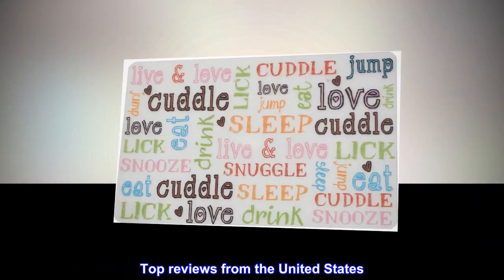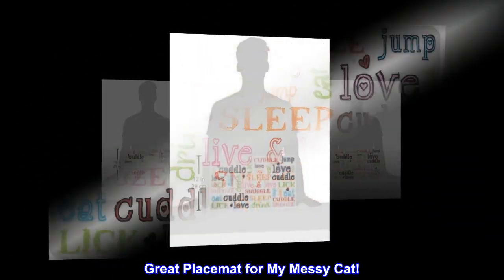Top reviews from the United States. Great placemat for my messy cat.